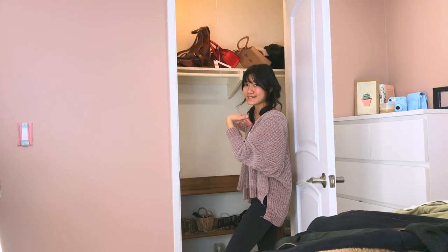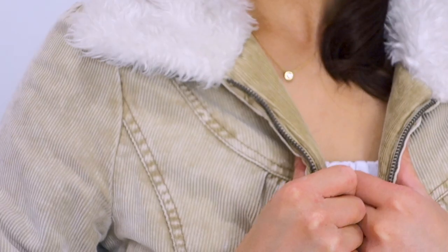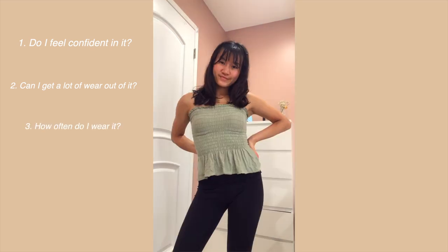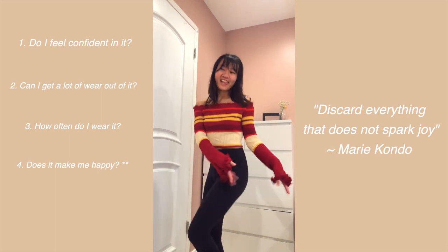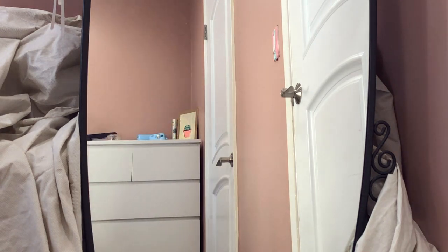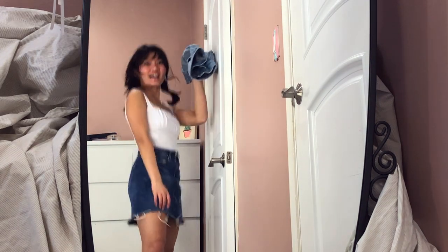Now I've completely cleared out my closet. I'm going to try on all the clothes in the try-on pile to decide what to keep. After separating everything into the four piles, I tried on everything and asked myself these questions: one, do I feel confident in this? Two, can I get a lot of wear out of it? Three, how often do I actually reach for it? And four, does it genuinely spark joy? In the wise words of Marie Kondo — discard everything that does not spark joy. If I had two similar items, I would keep the most versatile one I'd wear the most.